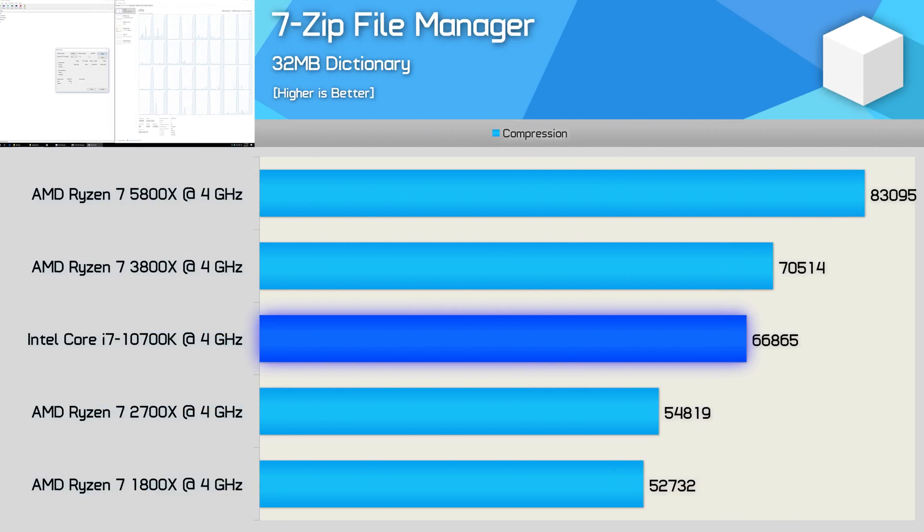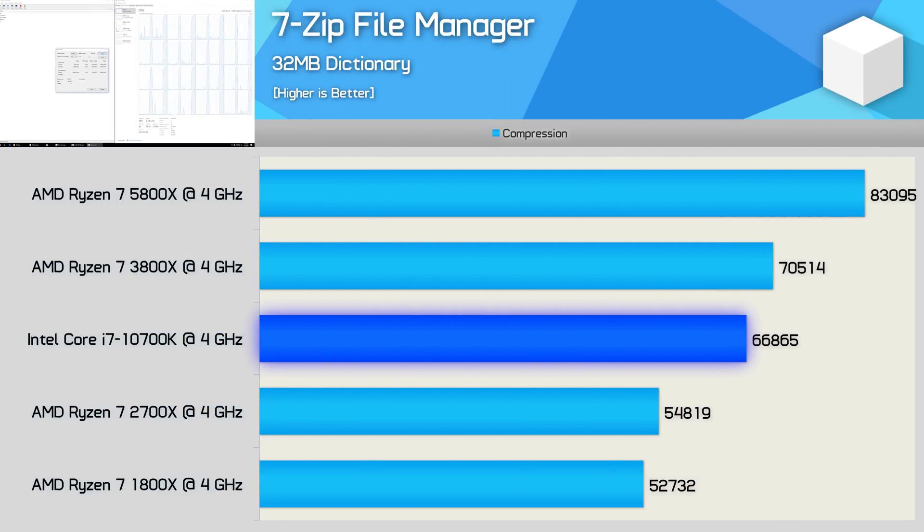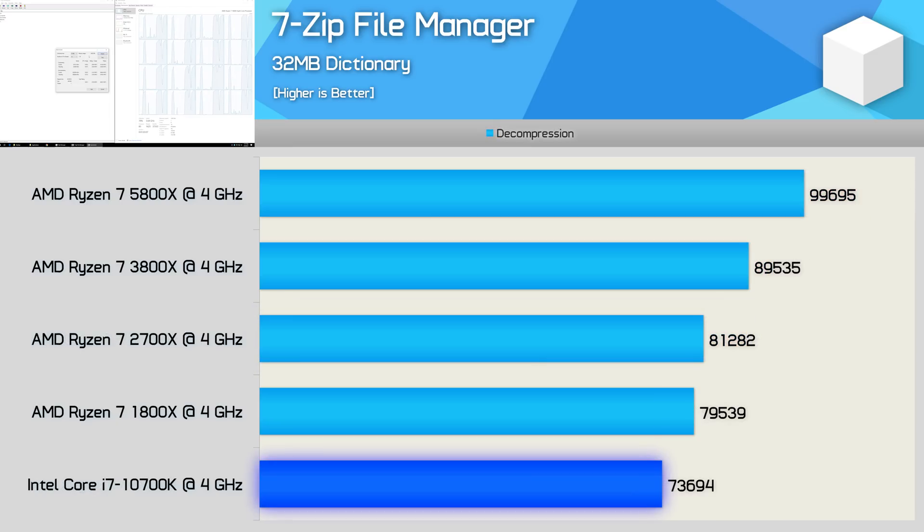Moving on to 7-Zip compression performance, we find an 18% performance uplift for the 5800X over the 3800X, making it 24% faster than the 10700K. We're also looking at a completely insane 58% IPC improvement from Zen to Zen 3. The improvements for the decompression test are a little less impressive, though we're still seeing double-digit gains — Zen 3 was 11% faster than Zen 2, and left a 35% margin over Intel. AMD's SMT technology is far more powerful than Intel's, and that's what we're seeing here.